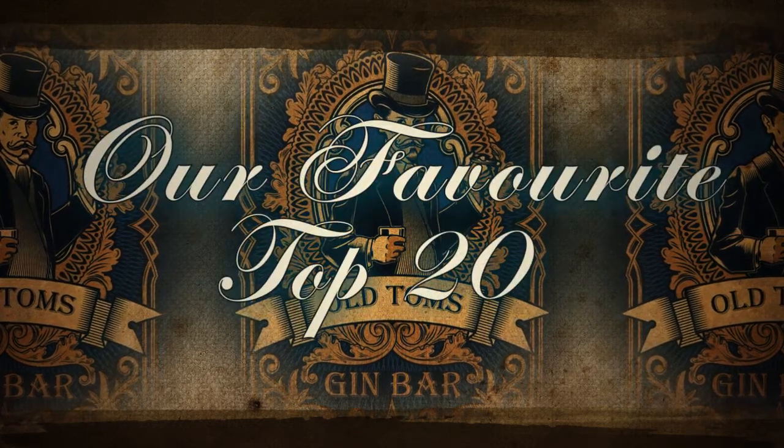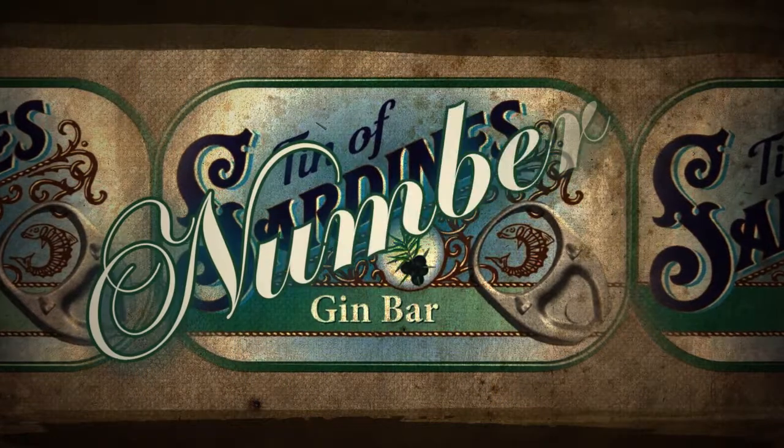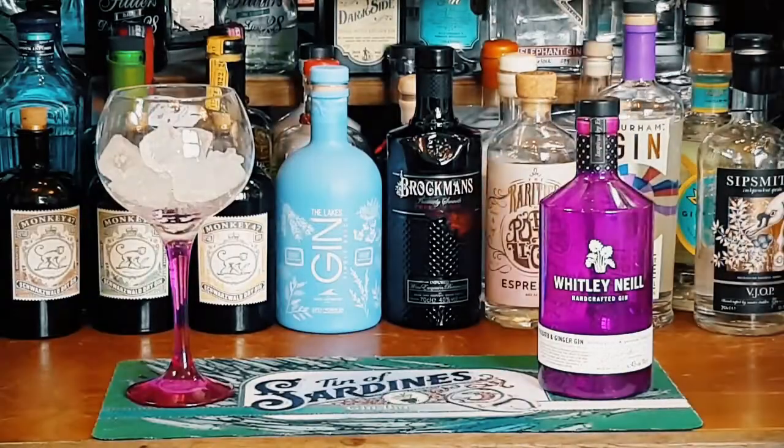Welcome back to our top 20 favourite gins where we've reached number 2. Now traditionally Whitley Neil Gin is inspired by the exotic flavours of Africa, but this particular variety couldn't be more English.